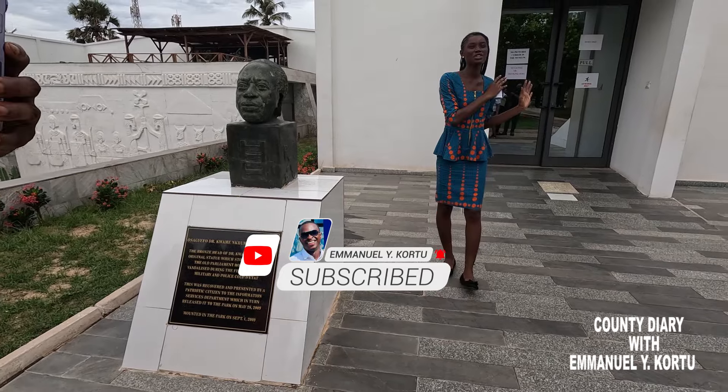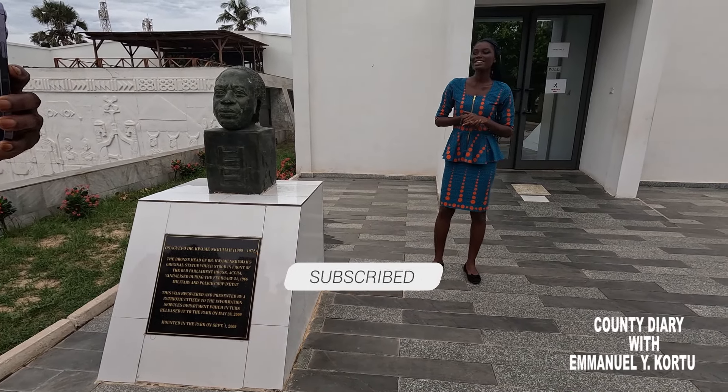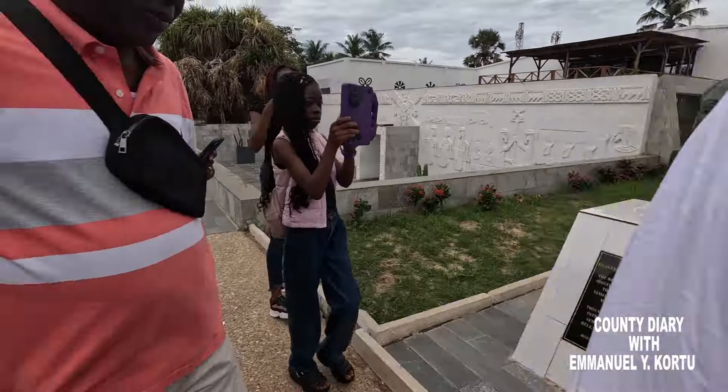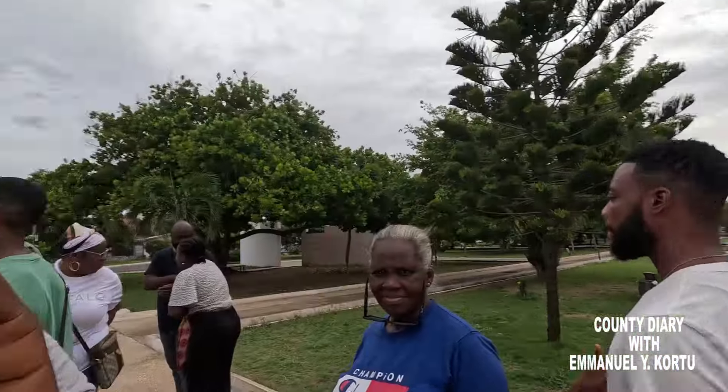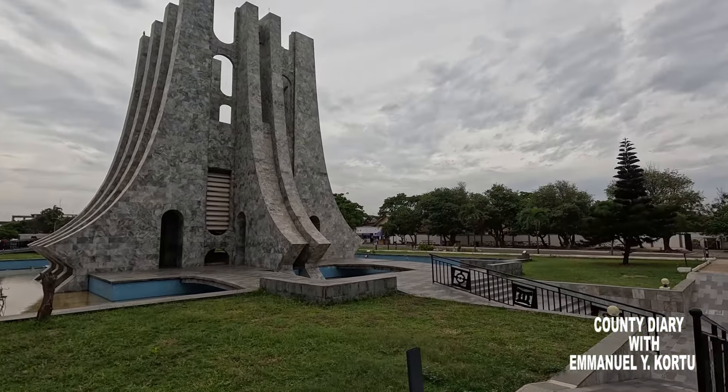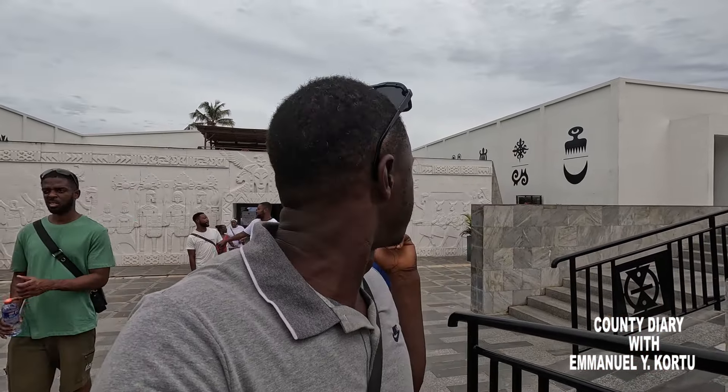So now we are moving into the audiovisual gallery room — in there no pictures or videos are allowed. So like I said, we are going in there with no pictures or videos allowed. Keep watching. So we just came out of the museum from Kwame Nkrumah, the first president. No videos allowed in there so I couldn't show you that, but I'm still here and I'll show you more. Keep watching.